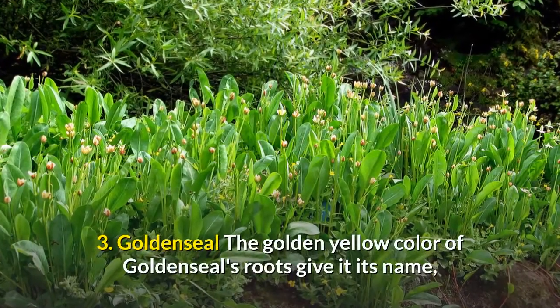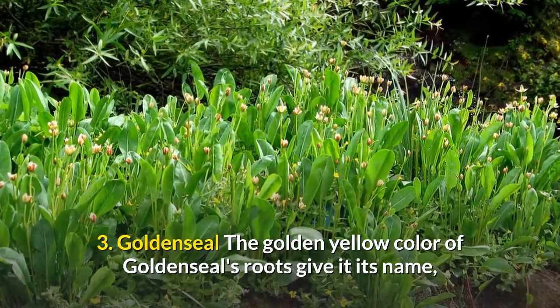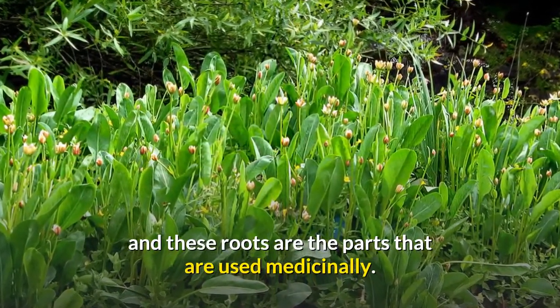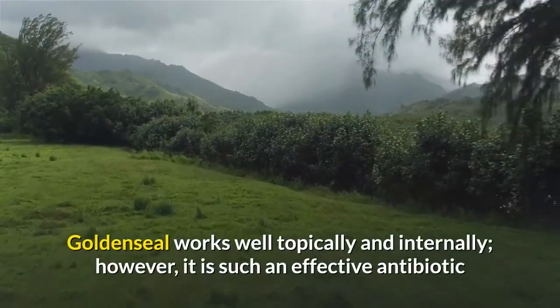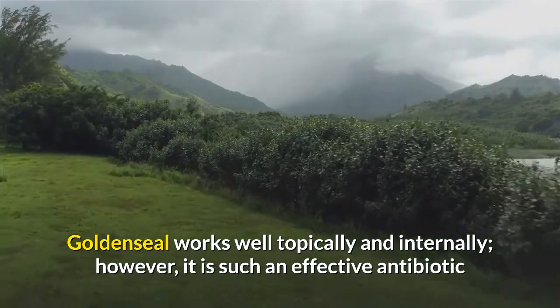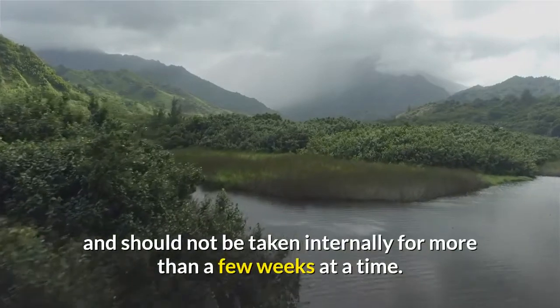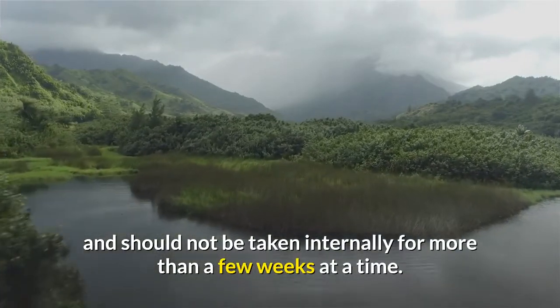3. Goldenseal. The golden yellow color of goldenseal's roots gives it its name, and these roots are the parts used medicinally. Goldenseal works well topically and internally; however, it is such an effective antibiotic that it can affect intestinal flora and should not be taken internally for more than a few weeks at a time.